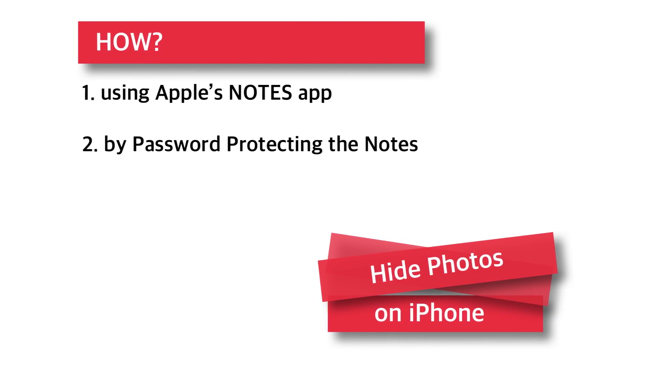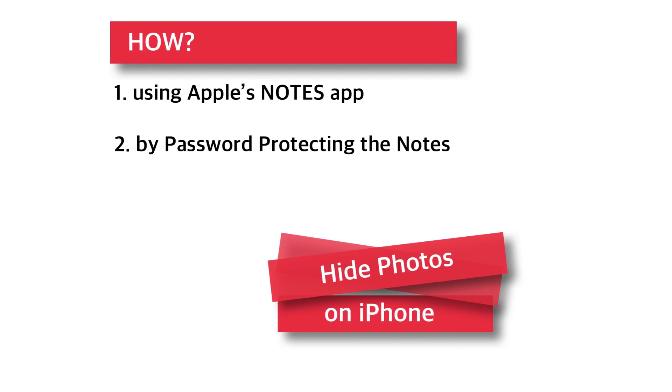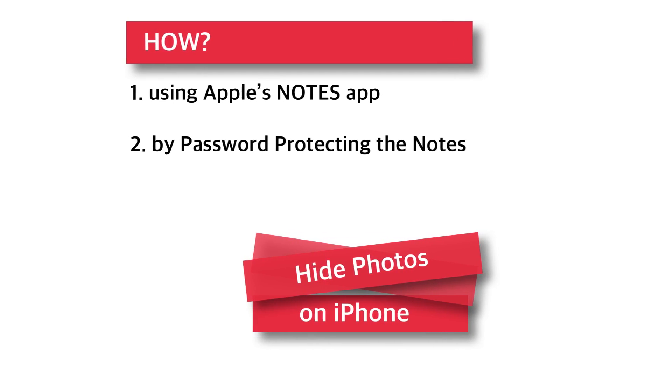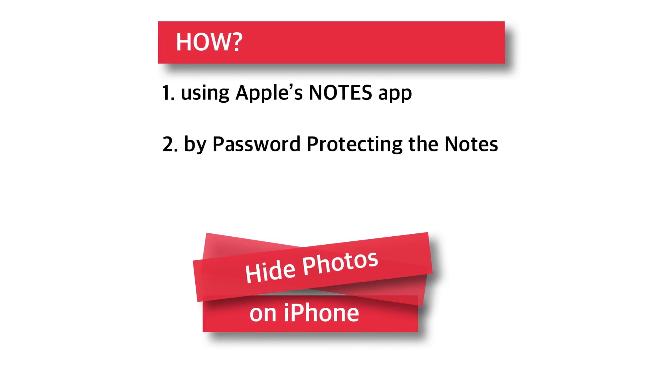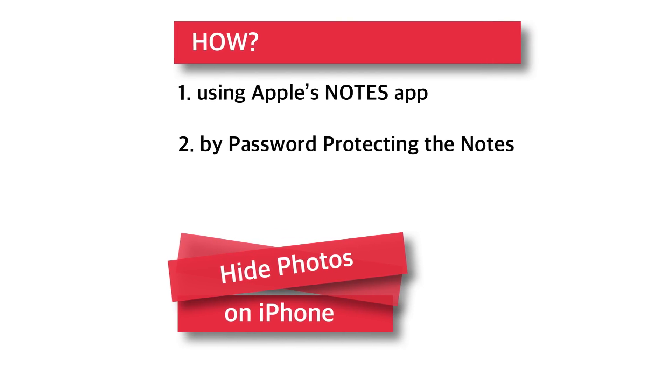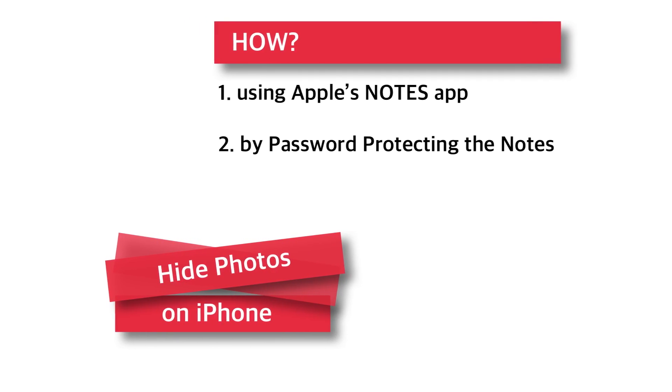Hello Friends! Welcome back to Apple Friendly. There are many third-party apps available in the App Store to hide photos on iPhone, but the best way to hide photos on iPhone is to use Apple's own Notes app. You just need to password protect your Notes. Let's see how to do it.